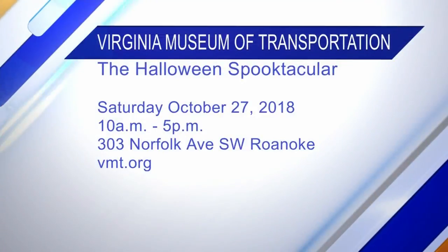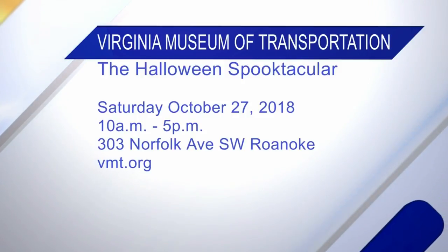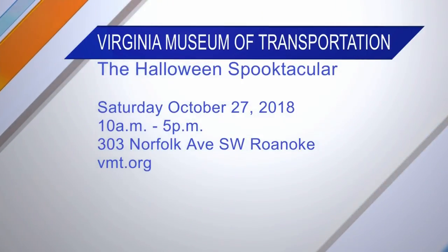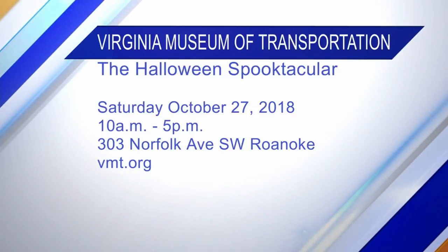The Halloween Spooktacular has become one of the annual family favorites to kick off our holiday season. It's fun for anyone in the family, all ages. We will have trick-or-treating in the auto gallery, and we will have games and crafts for ages up through 12.